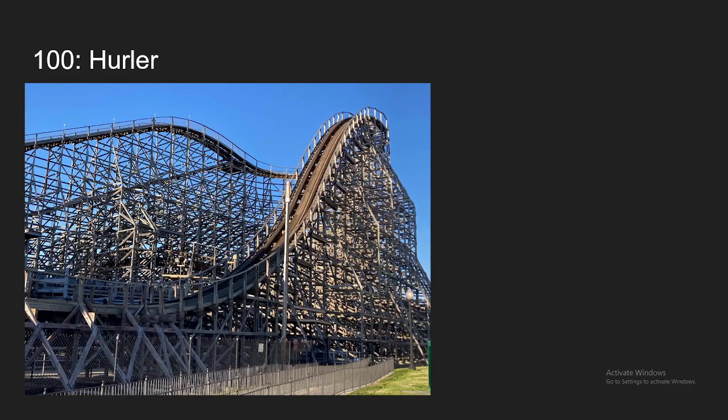Number 100, we have Hurler at Carowinds. I rode this for the first time this year. I actually barely got to ride it — it opened within the last hour that I was at the park, but I'm definitely glad it did because I think this coaster is very underrated. A lot of people consider this as one of the worst coasters in the world, but I actually found this to be pretty fun. The roughness is still pretty bad, but it's definitely tolerable, and there's actually some really underrated airtime and pacing on this ride.